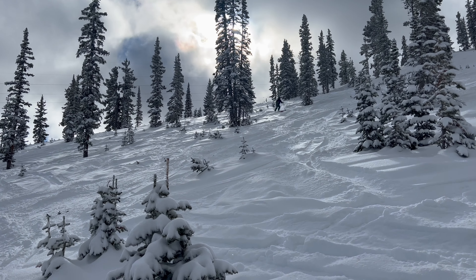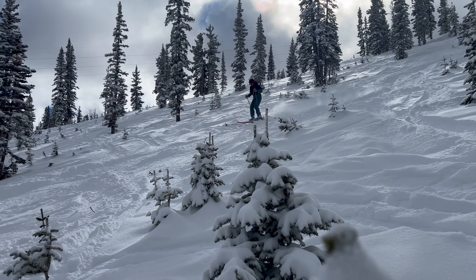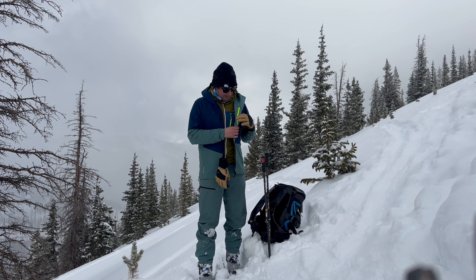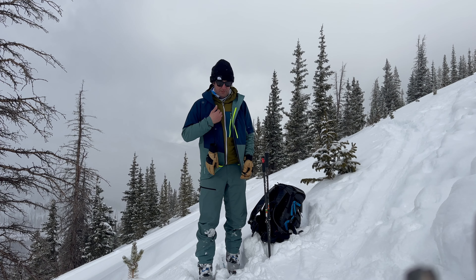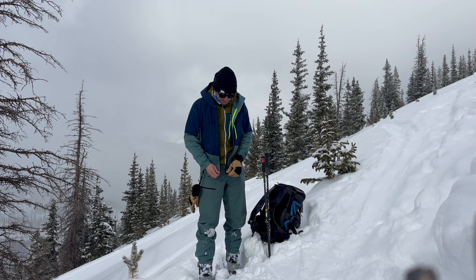It's also comfortable enough that I can wear it at the resort all day long. It protects from the wind, and in more extreme conditions where it's really windy, it's kept me protected and still really warm, especially when paired with wool layers like the wool jacket that Ortovox makes.